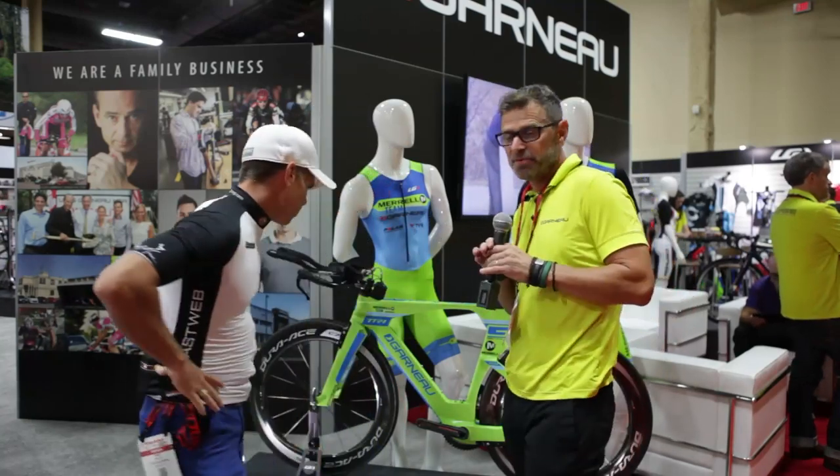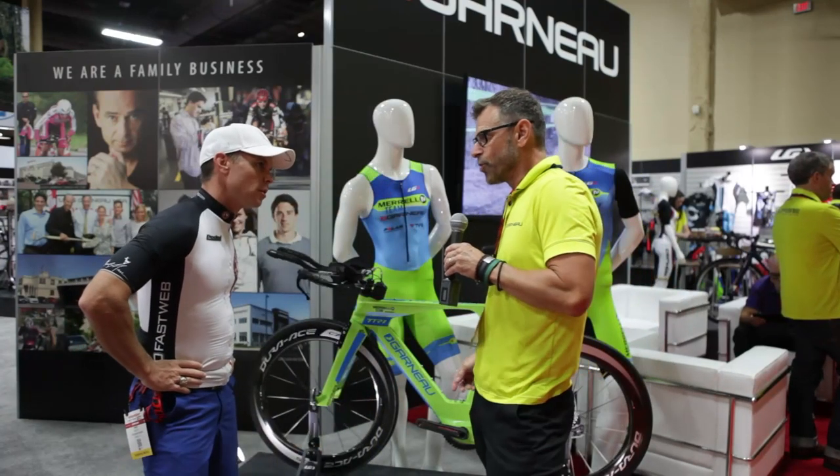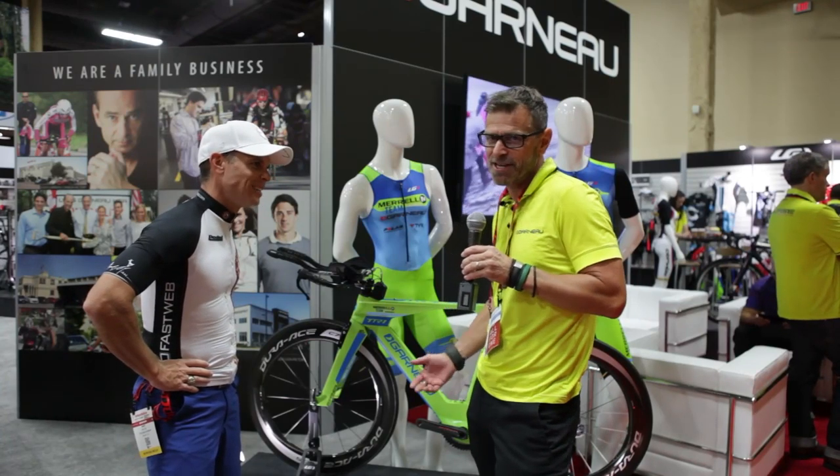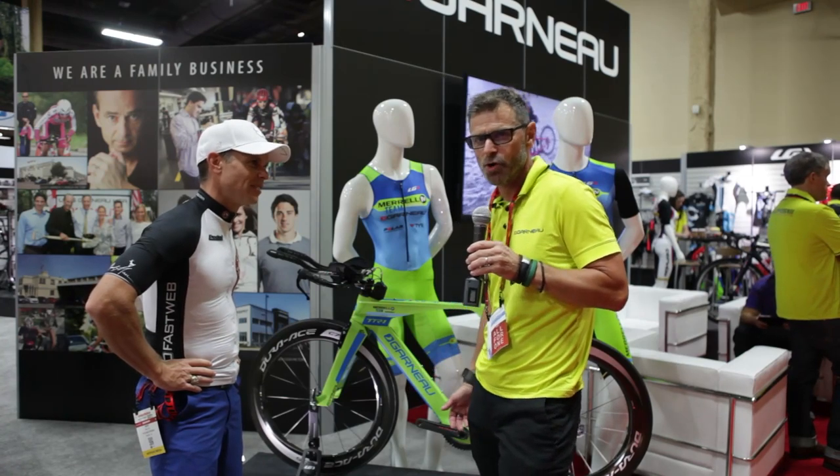Good, thank you. First, last weekend at the World 70.3 Ironman Championship, that bike was the fastest on the course. It broke the course record on a 70.3 World.